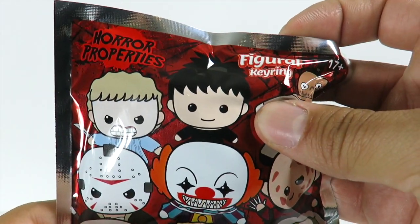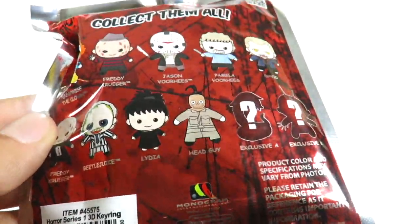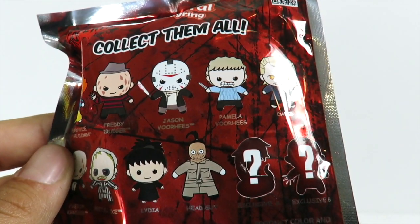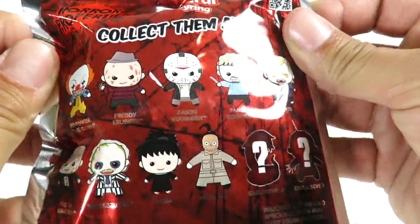Who's this guy though, or girl? I want to see some Beetlejuice. Lydia — yes, from Beetlejuice. So here's all the character names on the back, and there's two exclusives: Exclusive A and Exclusive B. So these are all of them right here — collect them all. That's pretty cool.